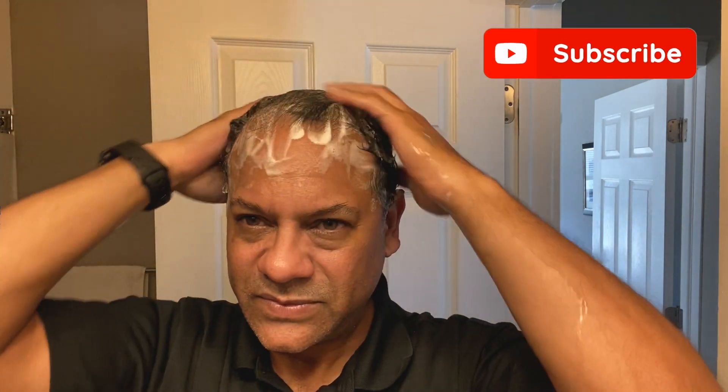I typically do this in the shower, but it's not that type of show, and I don't have my waterproof camera readily available. One pump of this will do more than enough, especially for the short length of hair that I have. I'll massage that in — it has a nice smell, very light.